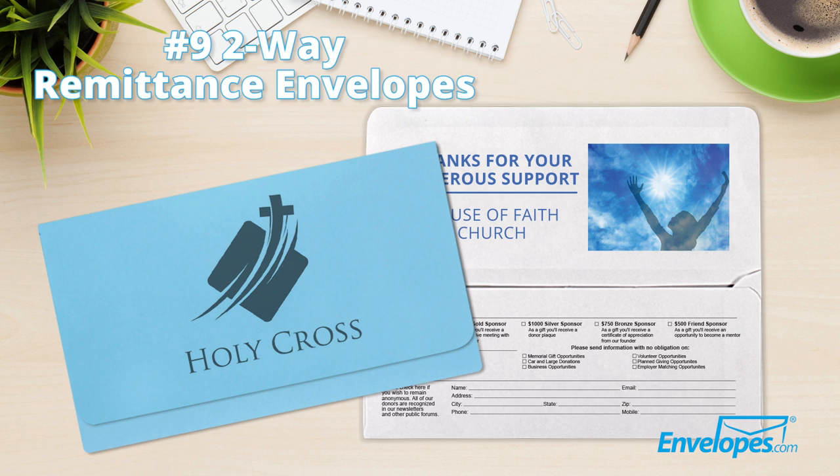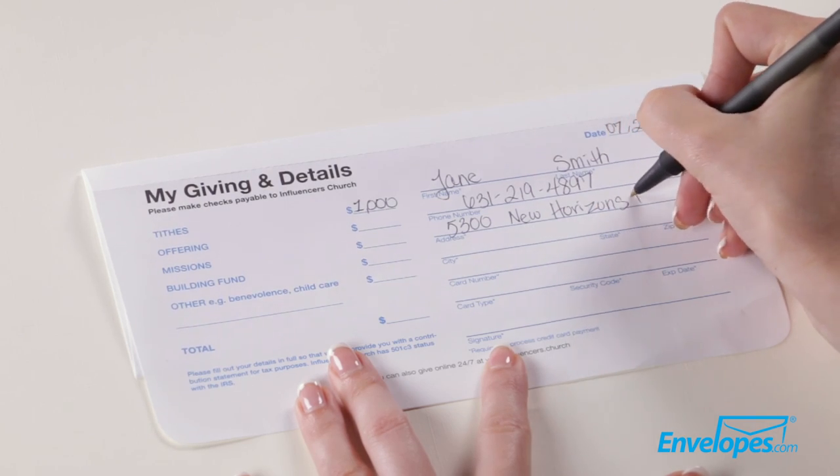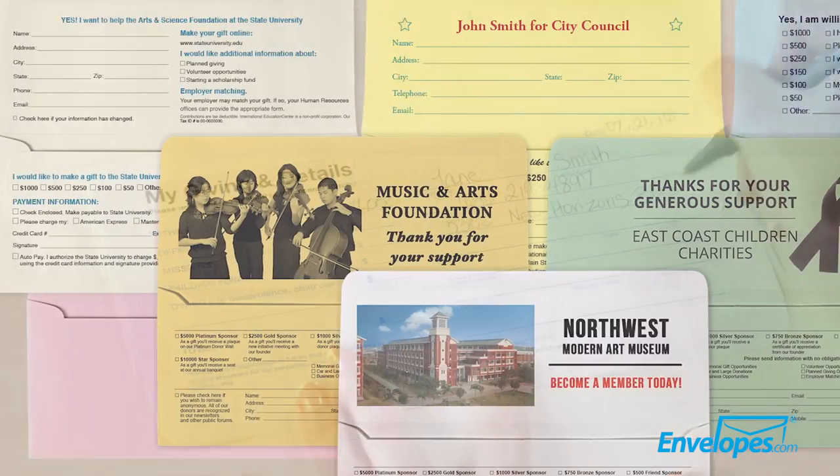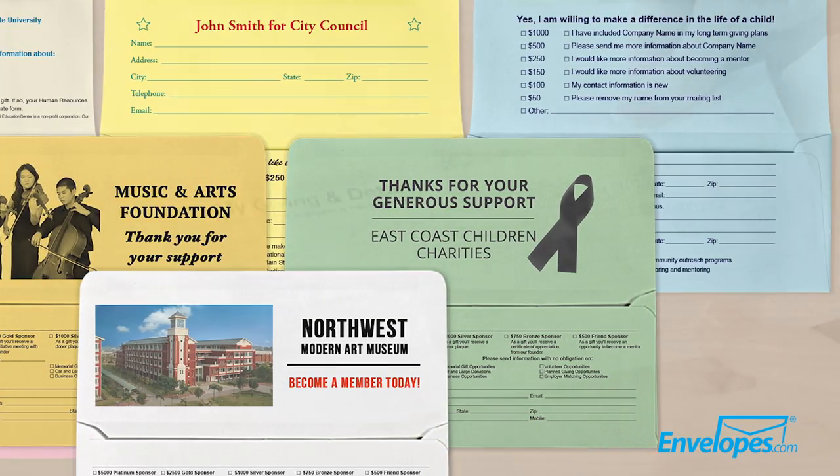Number nine, two-way remittance envelopes are a donation and collection envelope with a large perforated flap, which can be used as a form to collect important information for charities, schools, churches, fundraising groups, or as order forms for businesses.